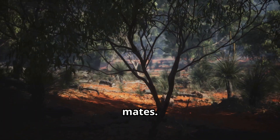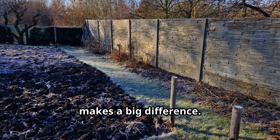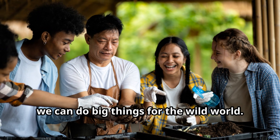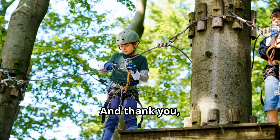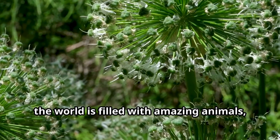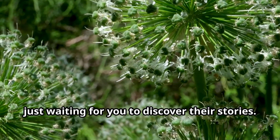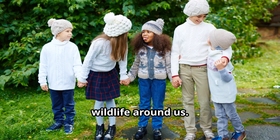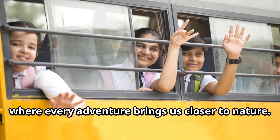That's right, mates. Every little action you take — whether it's learning, exploring, or protecting nature — makes a big difference. We may be small, but together we can do big things for the wild world. Thank you, Eddie, for being such an incredible guide today. And thank you, adventurers, for joining us on this unforgettable journey. Remember, the world is filled with amazing animals just waiting for you to discover their stories. Until next time, keep exploring, keep learning, and keep caring for the incredible wildlife around us. This is Fun Animals for Kids, where every adventure brings us closer to nature. See you soon!